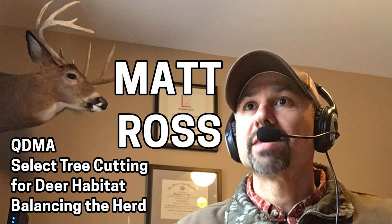Matt Ross, welcome to the Big Buck Registry's Deer Hunting Podcast. How are you, my friend? Very good, thanks for having me today. I'm psyched to have you on — QDMA is exactly the kind of stuff we're interested in, and you're a big part of that. So I want to pick your brain for a little while if that's cool. That is very cool. It's the time of year to be talking about this stuff and doing this stuff.